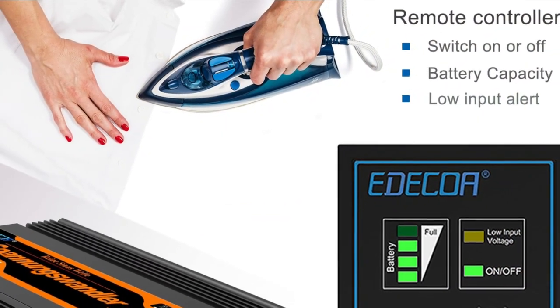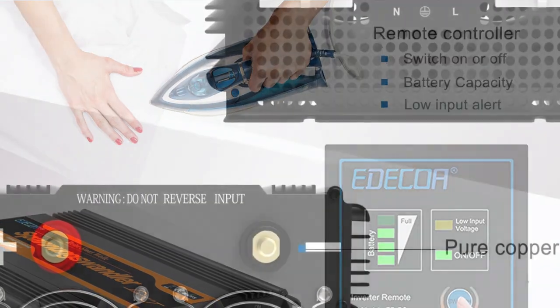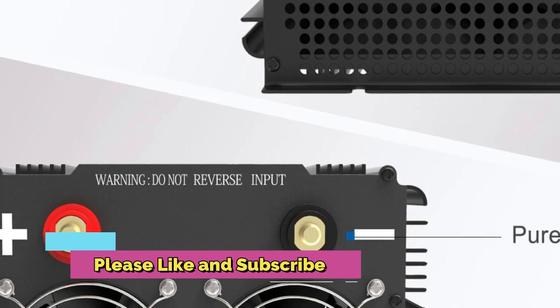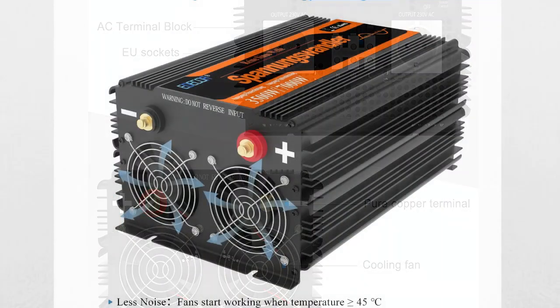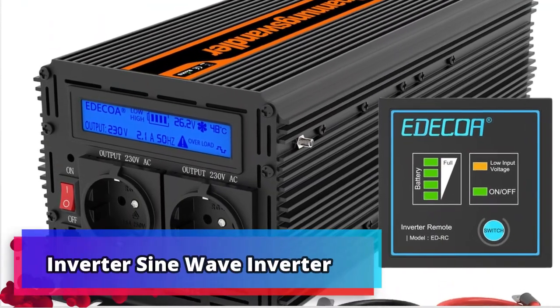This inverter is highly reliable and efficient, making it a great choice for home and industrial use. Adecla 3500W / 7000W Power Inverter — DC 24V to AC 220V or 230V Pure Sine Wave Power Inverter. Product number 5.